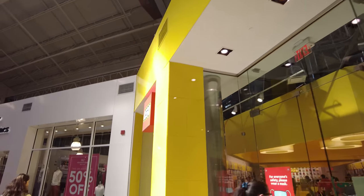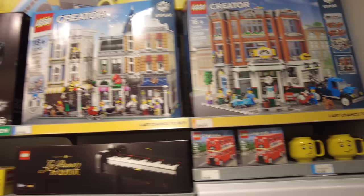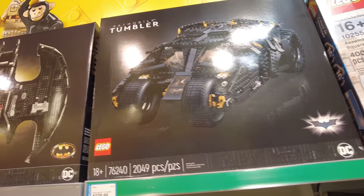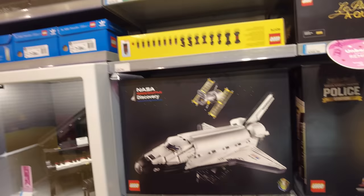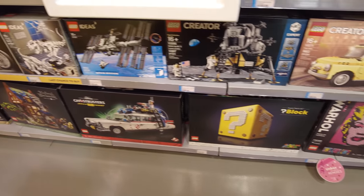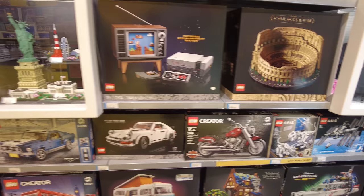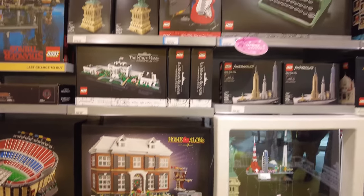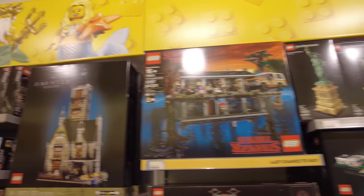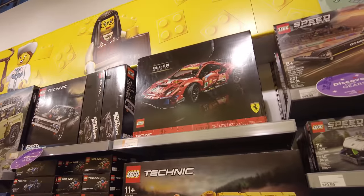We're here right now outside of the Lego store. We're going to go inside and see what they got. They got the pickup truck, the world map, the police station. Oh there it is - the Tumbler! That thing's so cool - 2,049 pieces. There's the 89 Batmobile, the Batwing, the space shuttle. The Super Mario block. Here's the Coliseum. Super Nintendo - sorry, regular Nintendo. Porsche. The soccer stadium. The Home Alone set. The Fender. Got Stranger Things. The haunted house. Here's some Technic stuff - there's the Ferrari, dump truck.